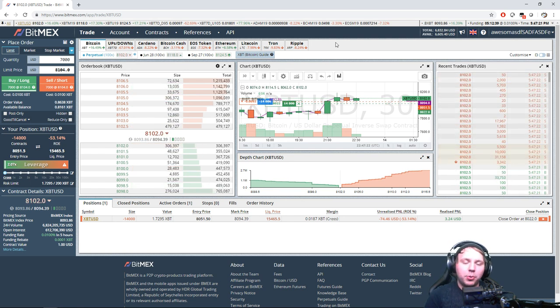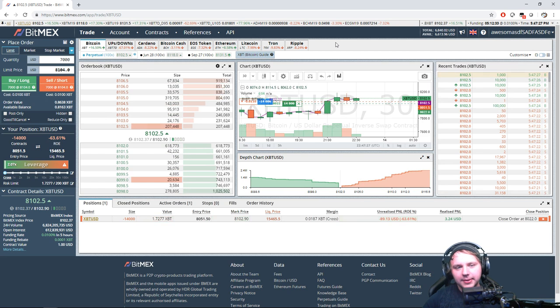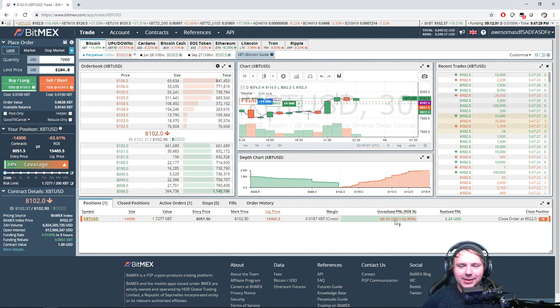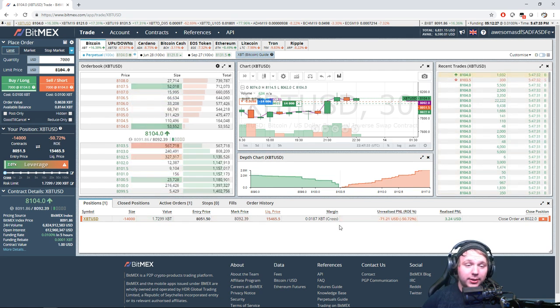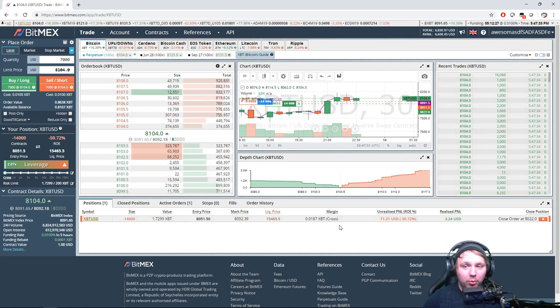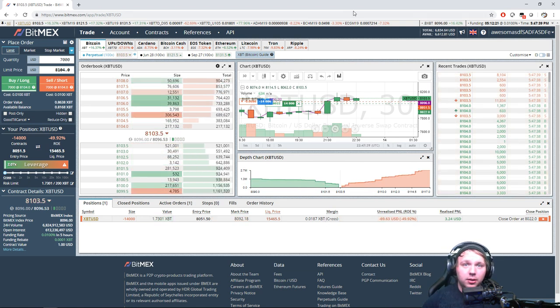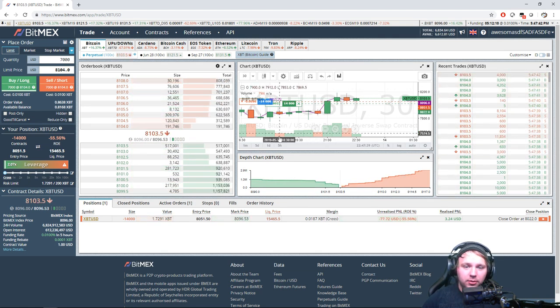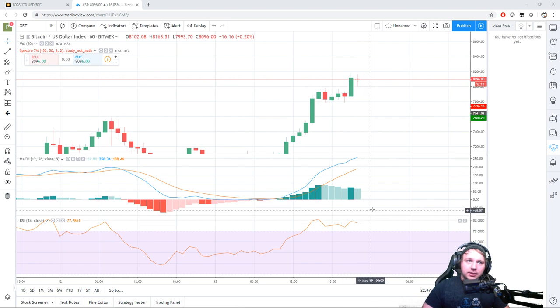If we can last about 30 more minutes and get another cash-out point, let's do it. At that point if we really wanted to, we could open a long, but I'm not comfortable with where this RSI chart is to open longs at this point.